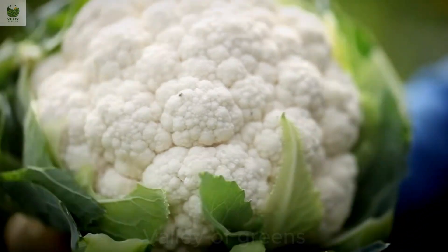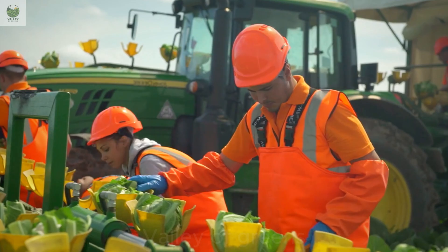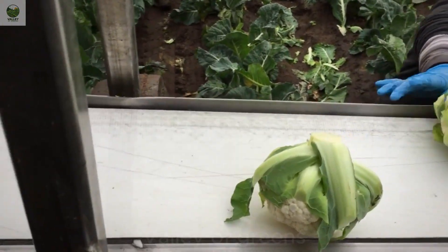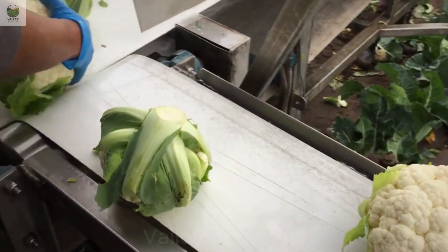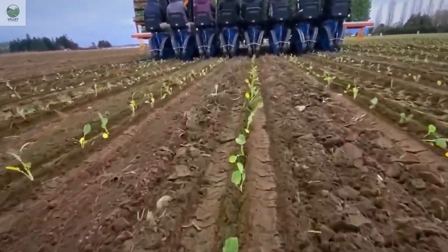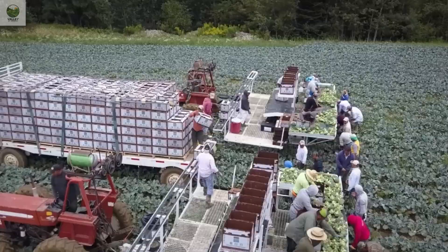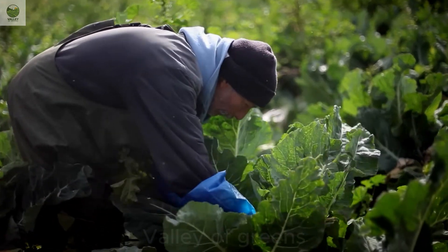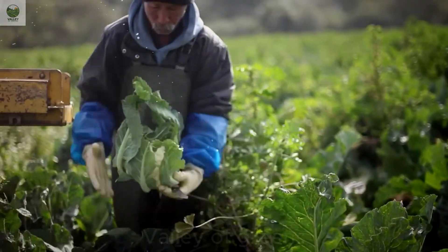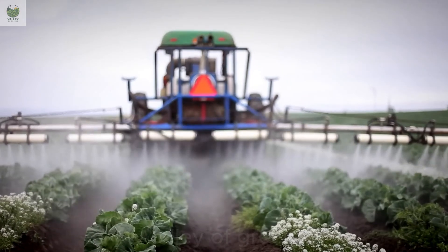Hello everyone. Have you ever wondered about the journey of the food you eat every day? You've probably enjoyed cauliflower, a familiar vegetable in many family meals. But did you know that every year over 2 million tons of cauliflower are harvested from vast fields following a modern and meticulous production process? Join me as we explore the fascinating journey of cauliflower from the sprawling fields of California to the dining tables of millions of people around the world.